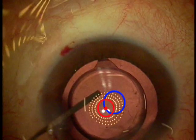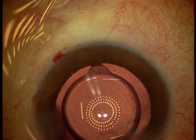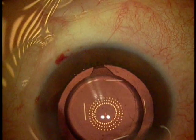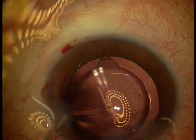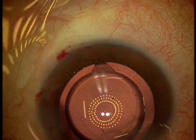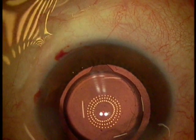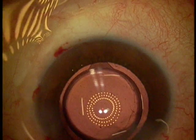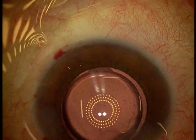If the fixation is really off, at times you will need to use — preferably by manual irrigation and aspiration — to really rotate the lens. Most of the time you can use your irrigation cannula to achieve that. The fixation light helps me to really identify where the lens should be and aids my rotation and repositioning of the lens to achieve good centration.